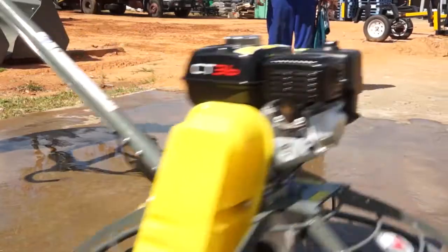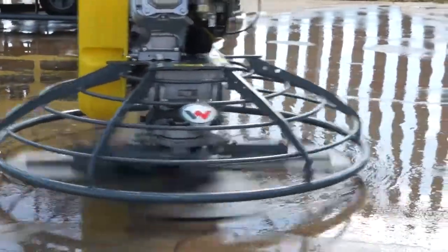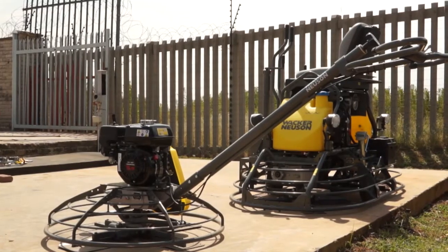For the professional flooring contractor, the power trowels manufactured by Wacker Neuson are the obvious choice — they come in a range of different sizes. The model here in front of me, the CT 36, is a 36-inch diameter power trowel with a 5-horsepower Honda petrol engine. Her bigger brother, the CT 48, is a 48-inch model, and both are the most popular models here in South Africa.